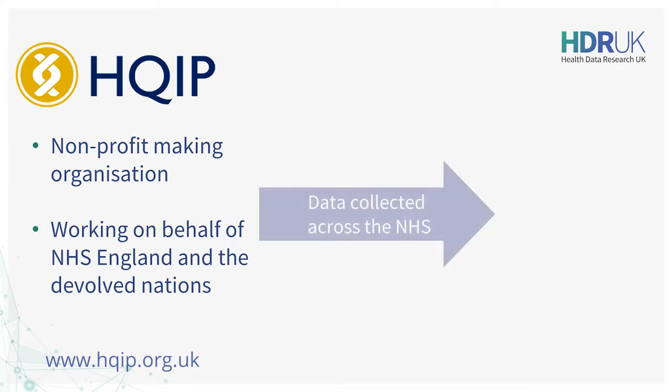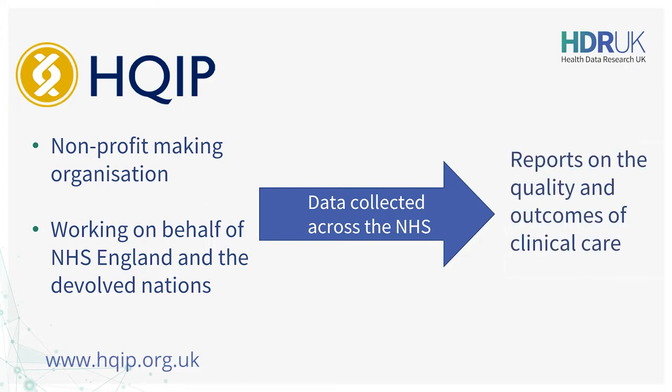Our projects use data collected from across the NHS and we provide reports on the quality and outcomes of clinical care to help clinical teams and commissioners measure and improve the care provided. Projects in our National Clinical Audit and Patient Outcomes programme cover medical, surgical and mental health topics in adults and children, and nearly all providers of relevant services submit data to our projects.